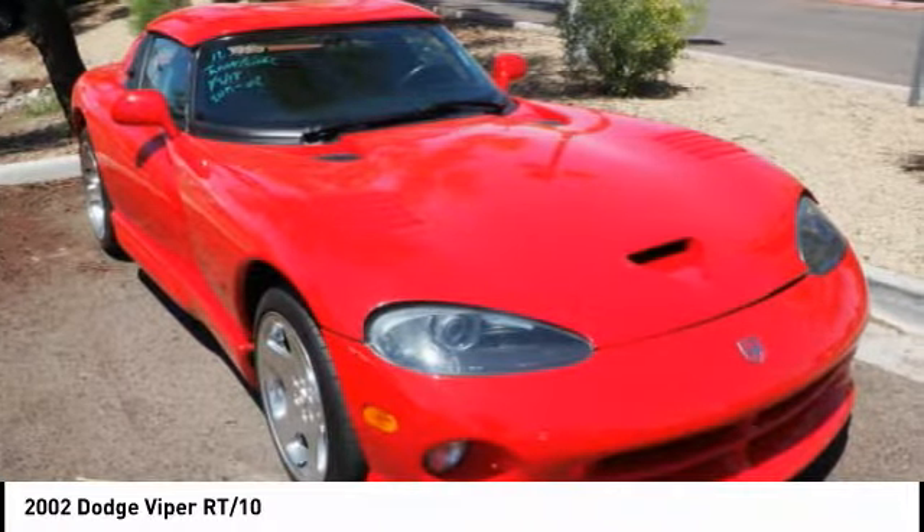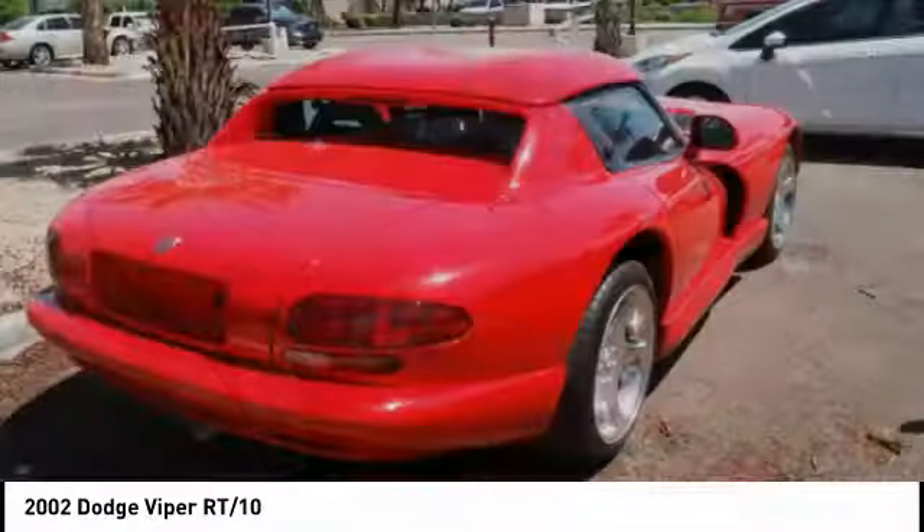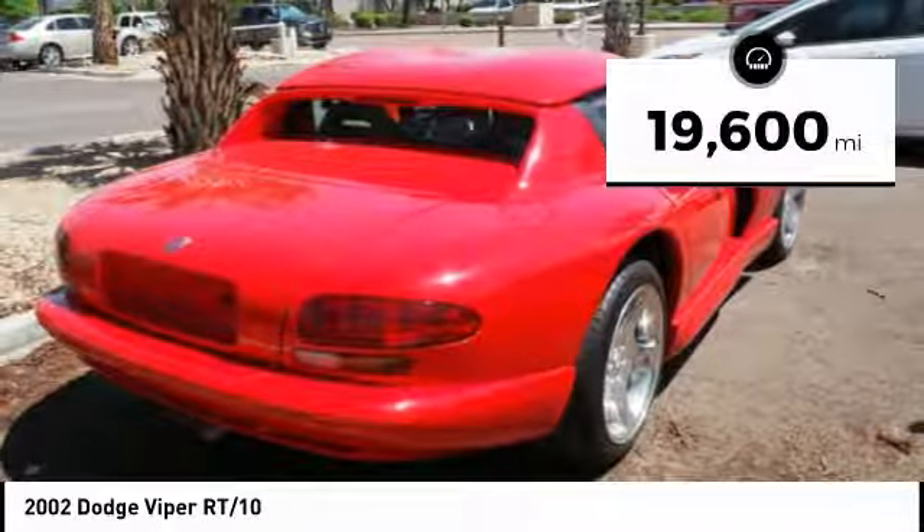Designed with stability in mind, the Viper lets you own the road at every turn. This vehicle has less than 20,000 miles.